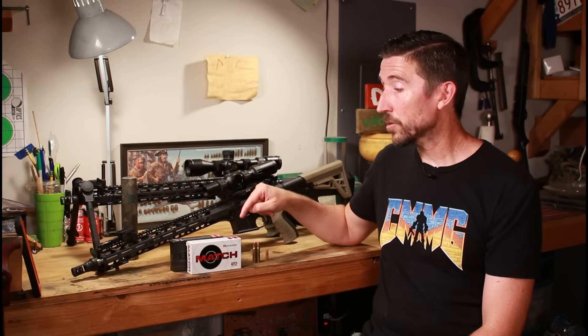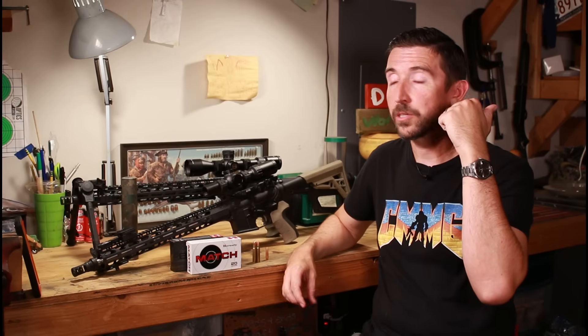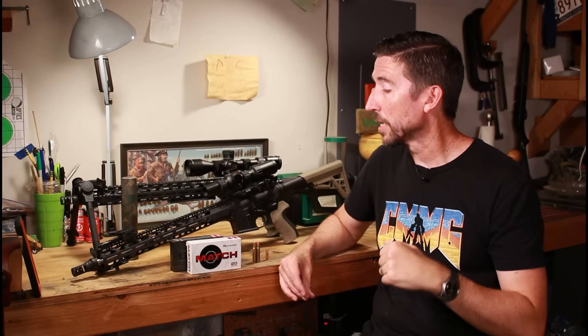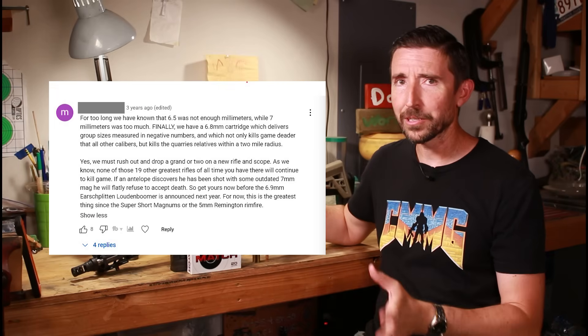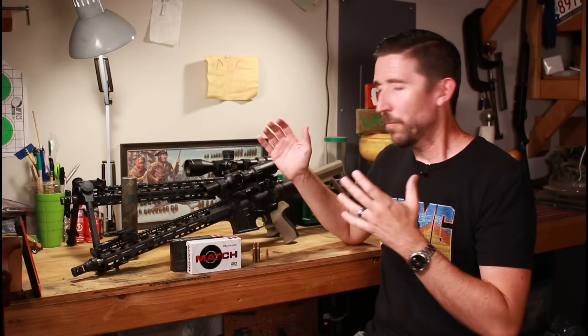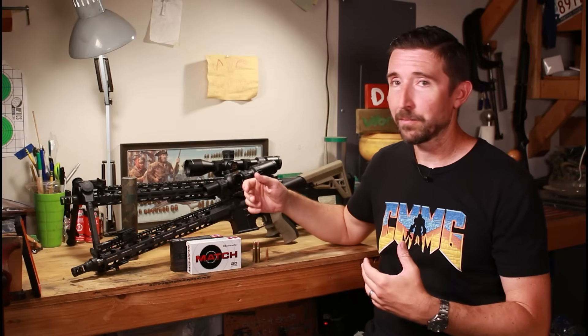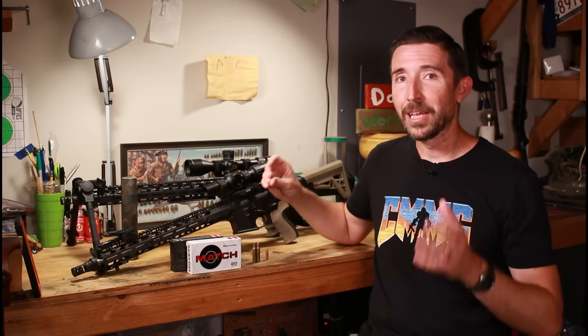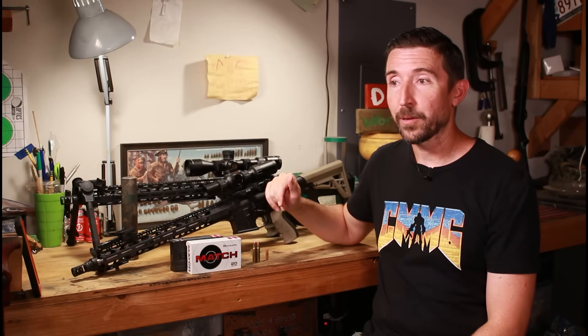When I release a breakdown on a new cartridge like the .22 ARC, I'll put a link to that new video up here if you want to check it out. One of the comments I'm always going to get is: why do we have these newfangled cartridges? My granddaddy's old .30-06 can do anything I want. Well, there actually are some really good reasons why these new cartridges keep popping up.